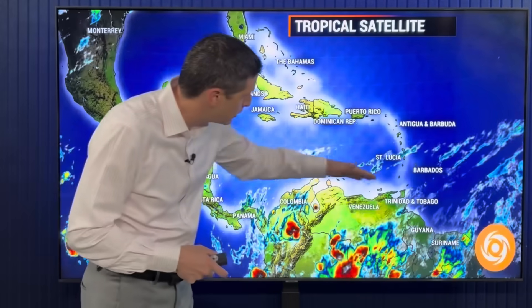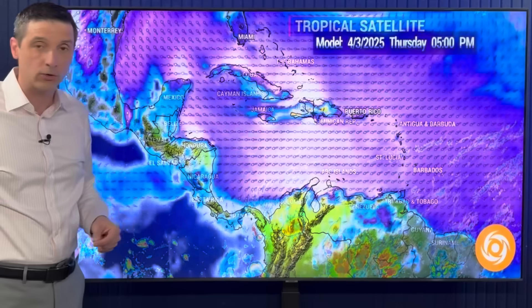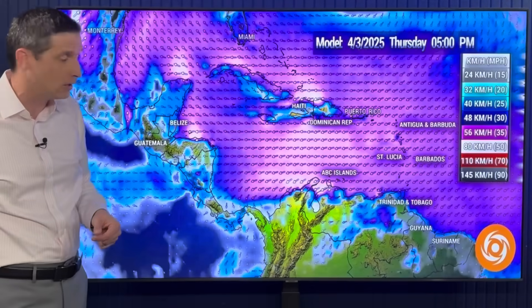Right now, we've seen a couple of little hit-or-miss showers overnight — Dominica, St. Lucia, there's been a couple. Even over toward the ABC Islands, swinging back toward parts of Costa Rica, Panama, and Colombia.